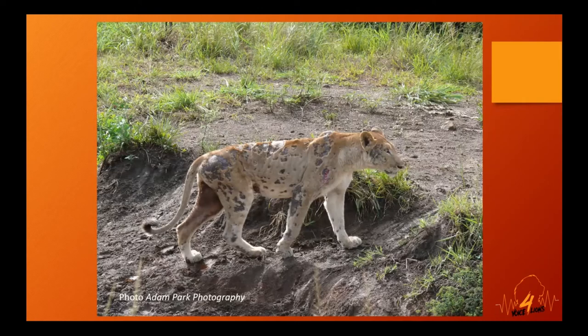This photograph was taken by my son in Hluhluwe-iMfolozi Park in KwaZulu-Natal some years ago. It had been quite a healthy pride, but some stressor must have occurred and all of a sudden they all started looking like this. There were four or five in the pride, and they eventually all died.